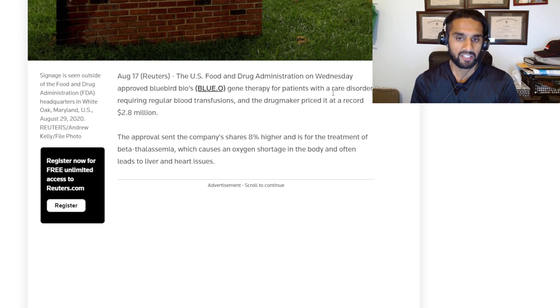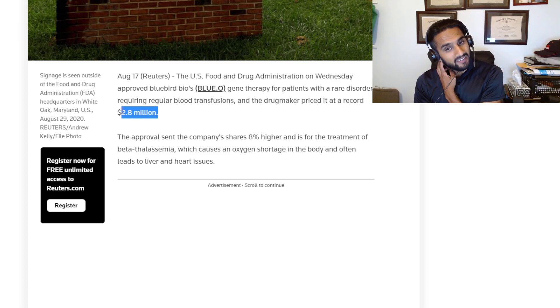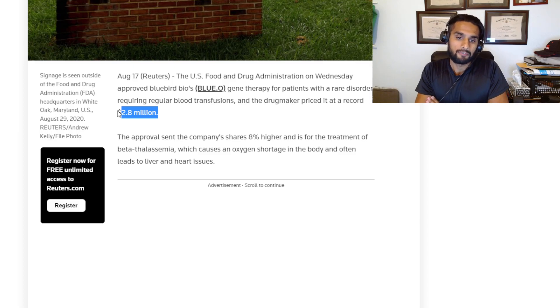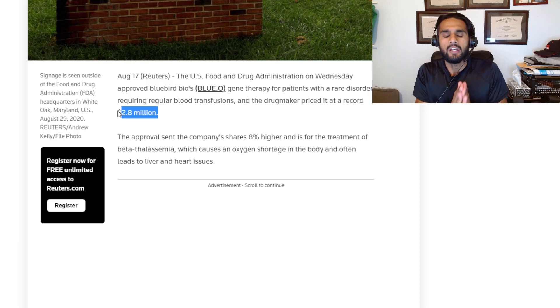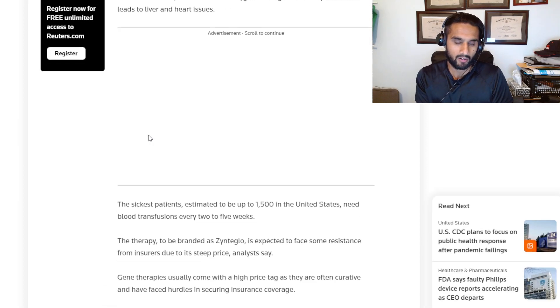The drug maker priced it at a record $2.8 million. So any individual in the group of patients with beta-thalassemia would have to pay $2.8 million. Obviously insurance plays a part here, but even setting that aside, $2.8 million is just mind-boggling.